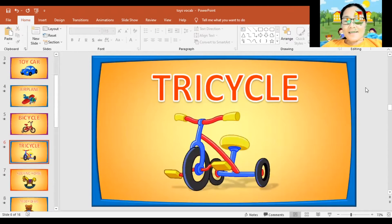Next, tricycle. Again, tricycle. Can you spell the word tricycle? T, R, I, C, Y, C, L, E. Tricycle. Can you say it again? Tricycle. Very good.